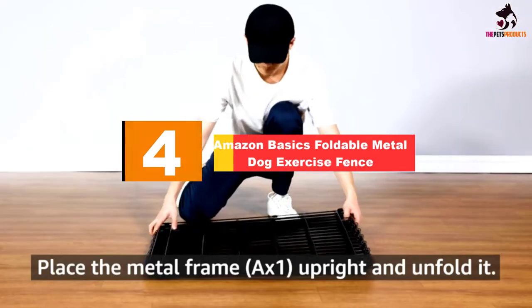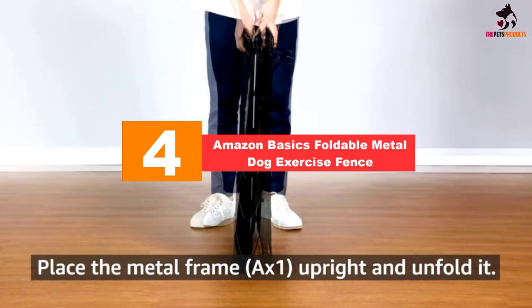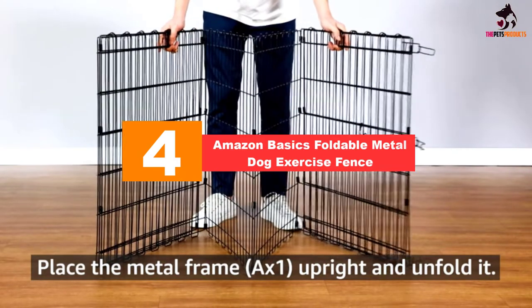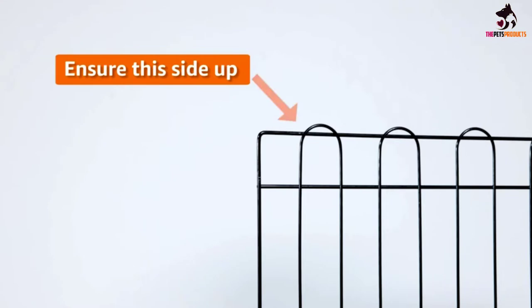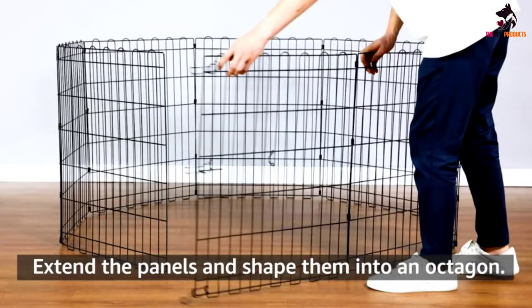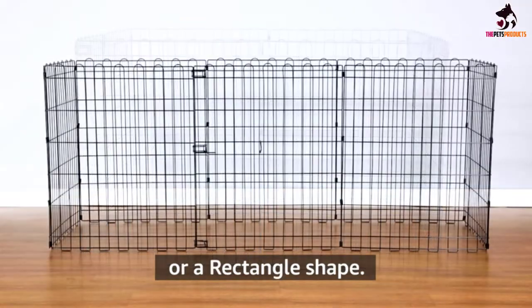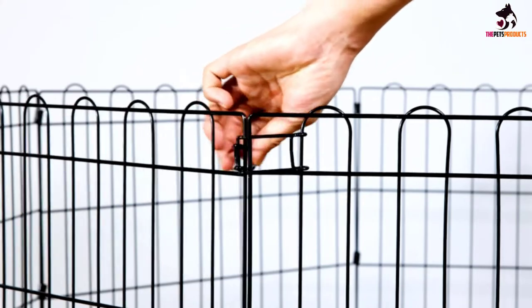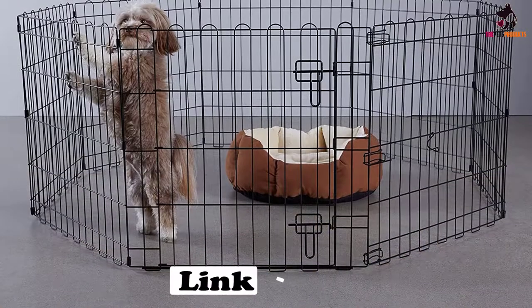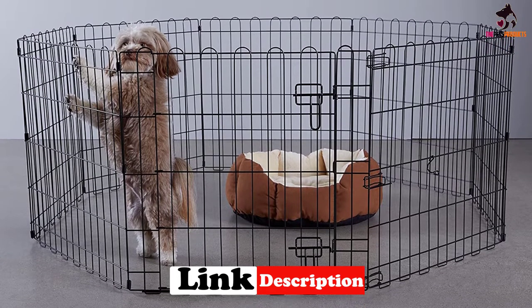Moving on at number 4, we have the Amazon Basics Foldable Metal Dog Exercise Fence. Amazon Basics are known for good-value products that offer quality in their designs, and this pet exercise and playpen is one of them — it doesn't disappoint. With its selection of panel heights, you get a choice of which size caters best to your dog. Each of the eight panels are made from durable iron wire and finished with a rust-proof black coating to keep it looking good no matter the weather.